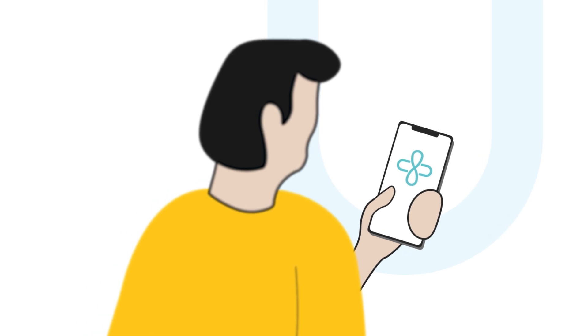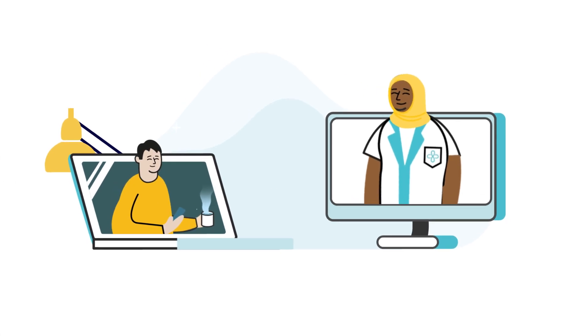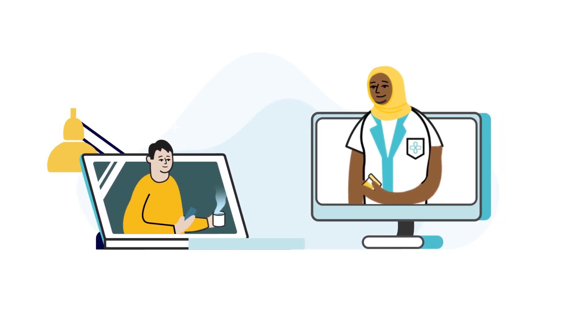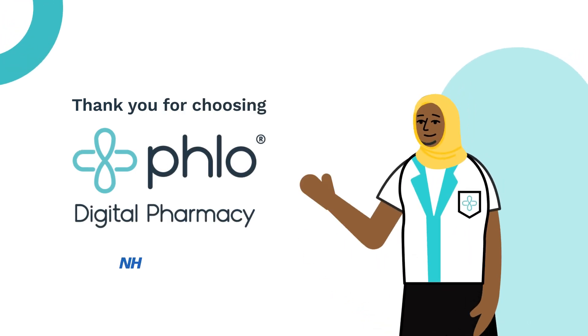Don't forget that our pharmacy team are here to help you at any time should you need us. You can contact us through live chat, email or by phone. Thank you for choosing Flow Digital Pharmacy.